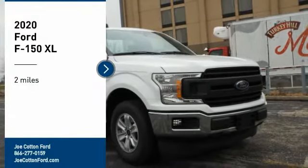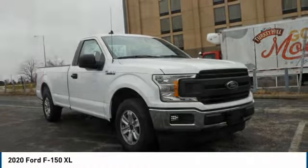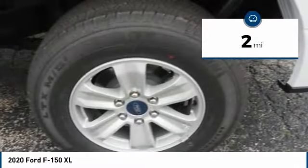Looking for the right vehicle? Check out the 2020 F-150. A Ford F-150 knows how to handle any situation. It's built to follow orders. No whining. This vehicle has less than 100 miles.